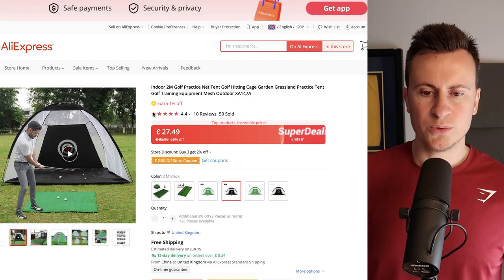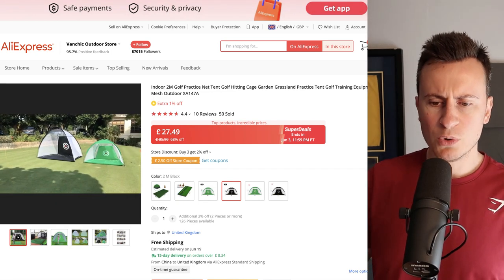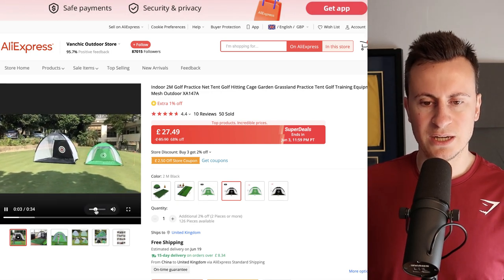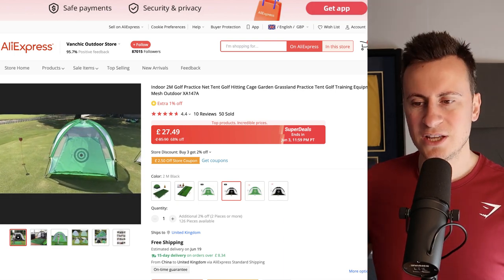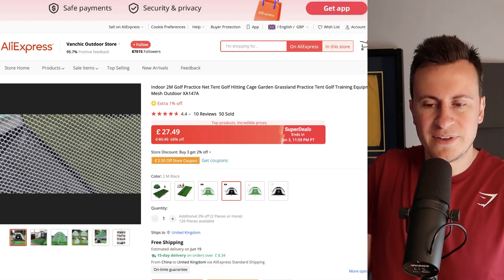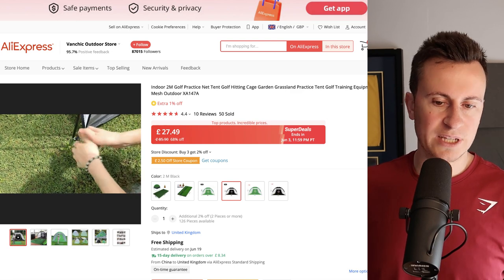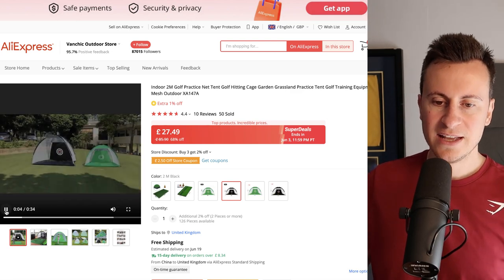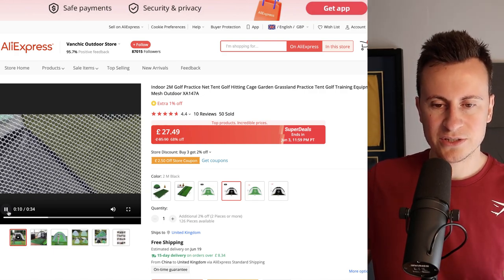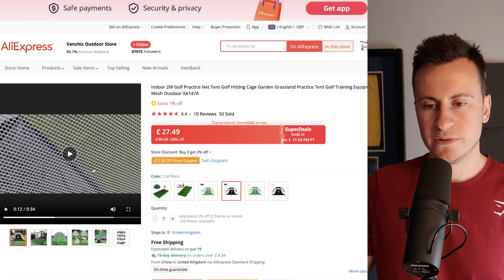Let's open up the supplier links and Google Trends information. What I really like about this particular design is it actually has a target, which is super important because a lot of them don't. Without a target you're just mindlessly hitting golf balls into a net, which could actually be more damaging for your game. You need a proper target so you have something to aim at and can tell if you're not hitting it straight — genuinely a good product for any golf enthusiast.